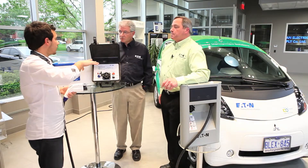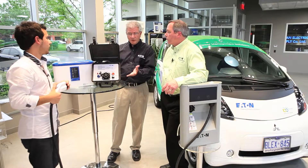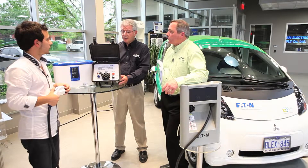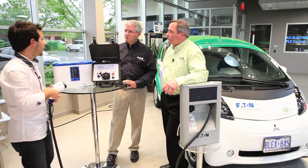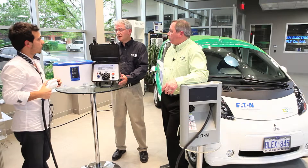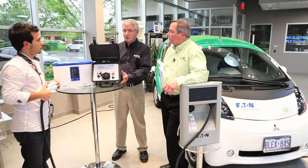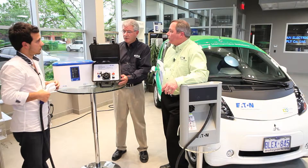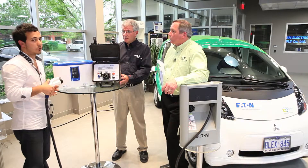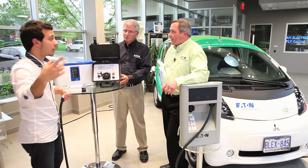We're going to link up the Eaton website so people who want to know more can find you. And for the installation of these units, we also mentioned the ECCN program — the Eaton Certified Contractor Network. In order to install these, we're training ECCN contractors to go out and survey the house, make sure the panel is large enough, and there's enough circuit capacity to install the 30-amp breaker or the 70-amp breaker required. They will be the ones out there certifying it. So if contractors are watching, we're going to link up the ECCN so they can learn how to register.